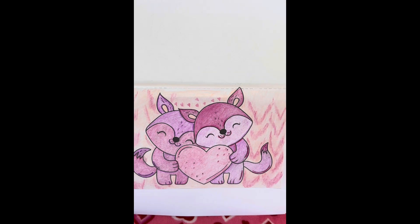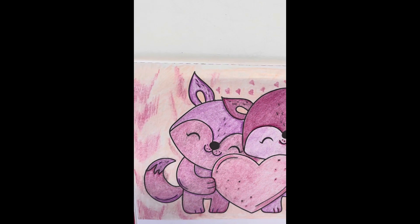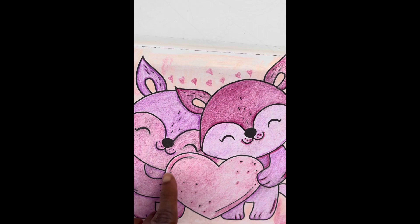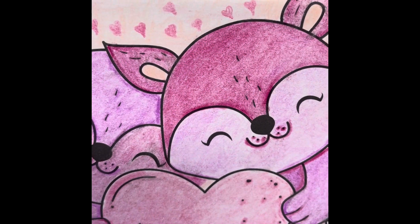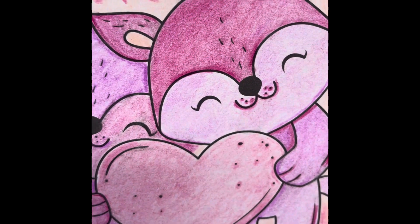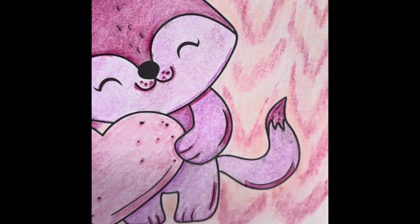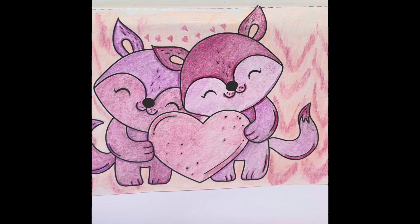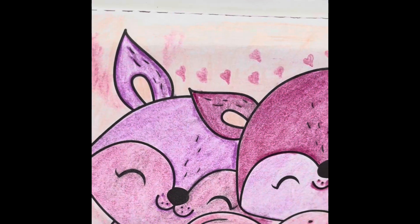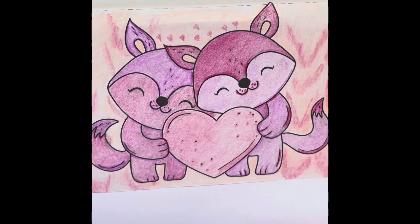I think they are just so cute. My blender kind of got this line right here — the blender kind of blended this line right here. The background is done in pencils too; I didn't have to use another color. I put little hearts in above them. And that's my picture for the day.